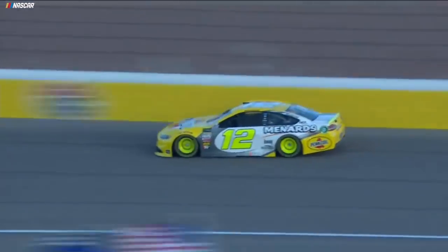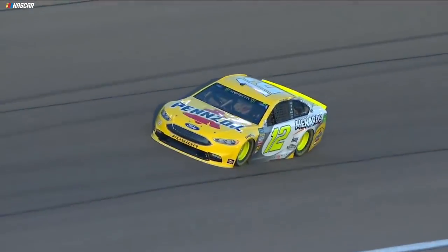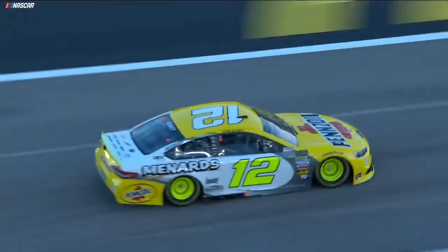Ryan Blaney putting a lap together — two tenths up going into turn three. Wow, what a lap by Ryan Blaney! Top of the chart, 28-20. Fastest lap of the day for Ryan Blaney.